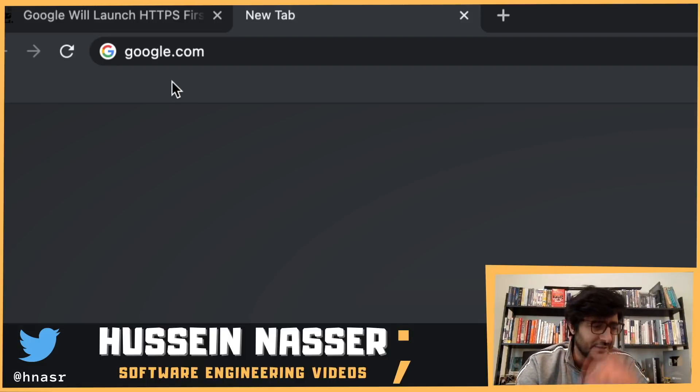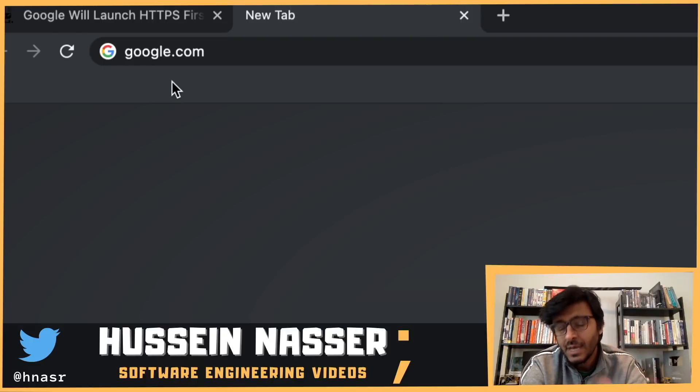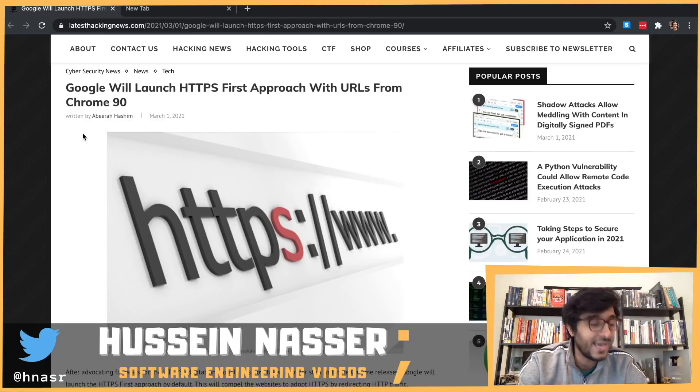Some sites are smart enough to tell the browser: 'I know you connected on port 80, but please add me to your trusted list so future requests always use HTTPS.' This is called HSTS — HTTP Strict Transport Security. However, the Chrome 90 change we're discussing has actually rendered HSTS somewhat useless, if you think about it.